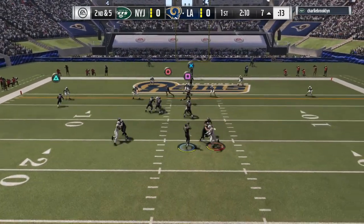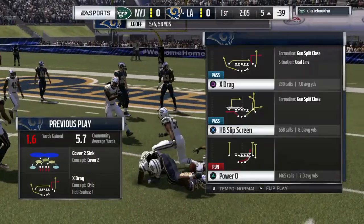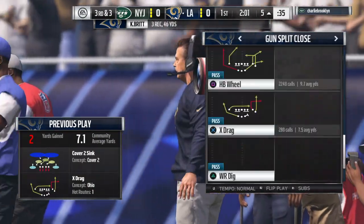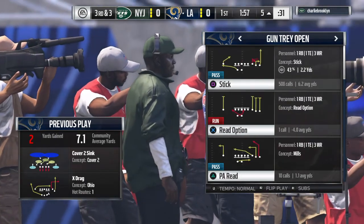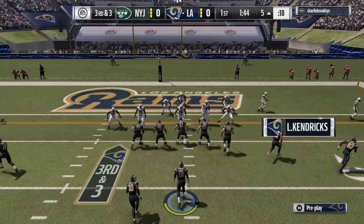Goff now on second down — this will be caught at about the six. That throw good for only a couple, and it brings up third down. This will be play number eight of the opening drive — it's third and short.